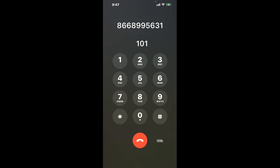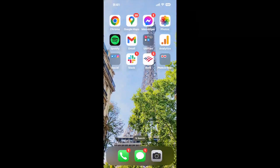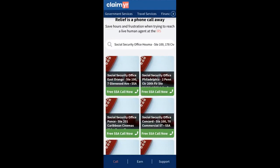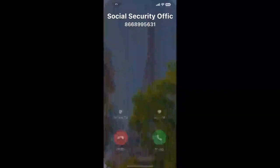Now the next method is the better way to reach a live person at Social Security Office Huma, Suite 100, 178 Civic Center Boulevard. I built a calling tool. To use it, open up your browser, go to claimer.com, and search for the Social Security Office Huma, Suite 100, 178 Civic Center Boulevard option.